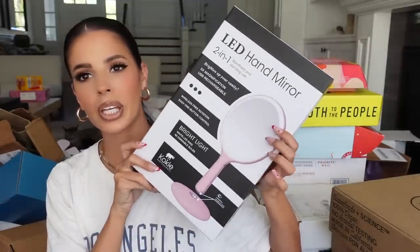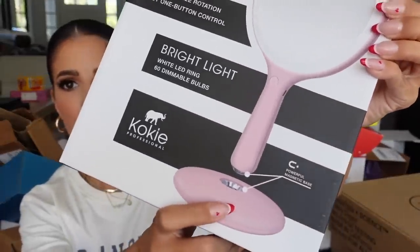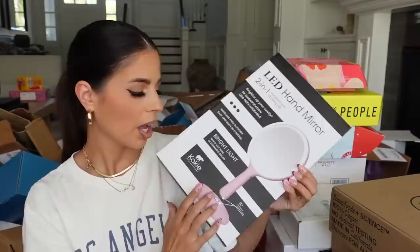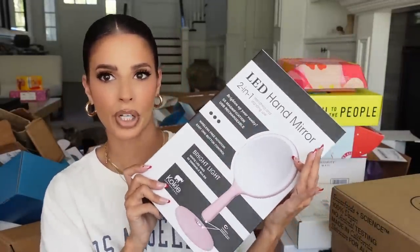Next up, Cokey Cosmetics is coming out with a cool mirror — it's magnetic and comes on and off the stand, so you can hand-hold it or use it as a stand. It lights up and one side is magnifying. Pretty cool, thank you guys for sending.